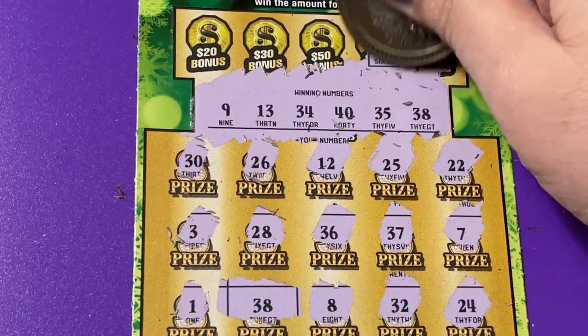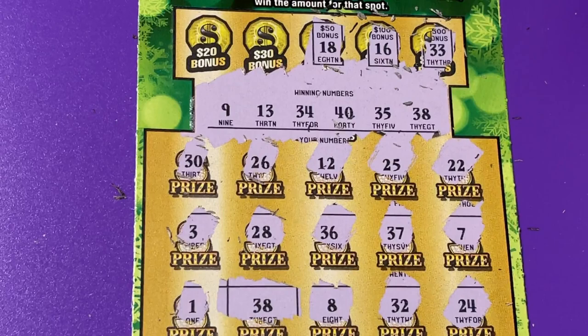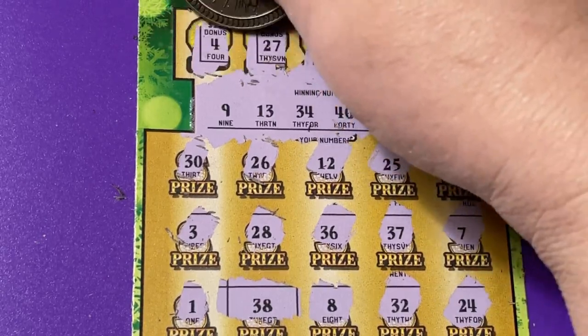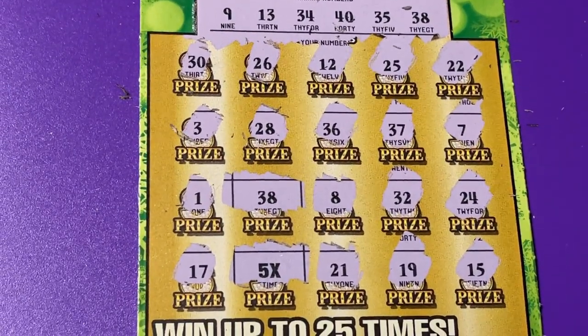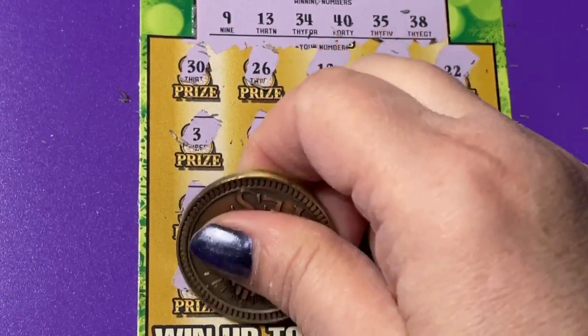No 33, no 16, no 18, no 27, no 4. Okay, just those two symbols. Let's see what the five times is hiding — little zeros and a 2.